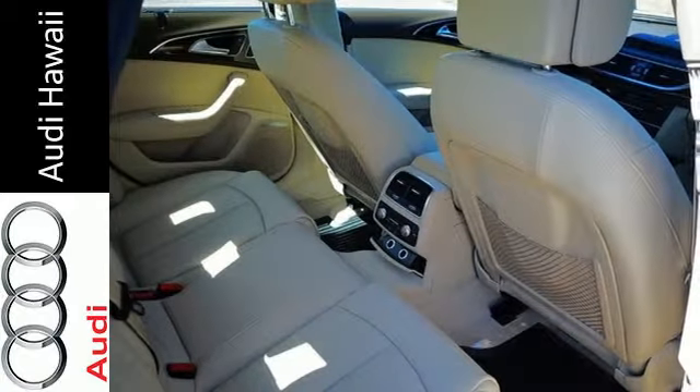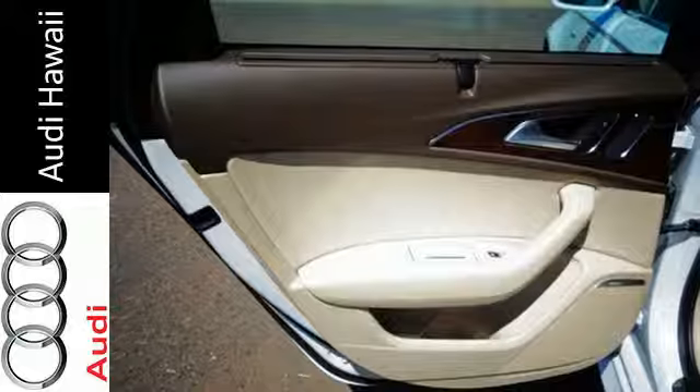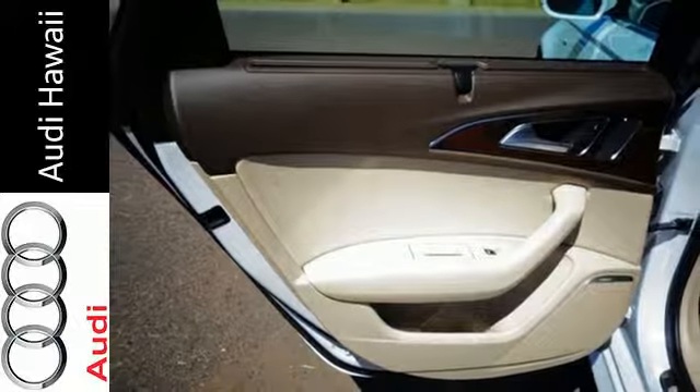Audi Drive Select lets you personalize your driving mode with characteristics ranging from exceptionally comfortable to intensely sporty.